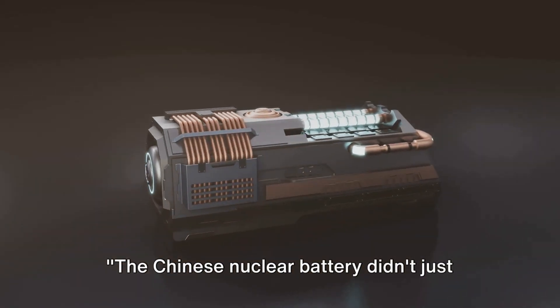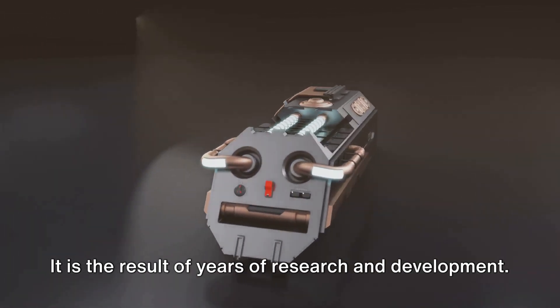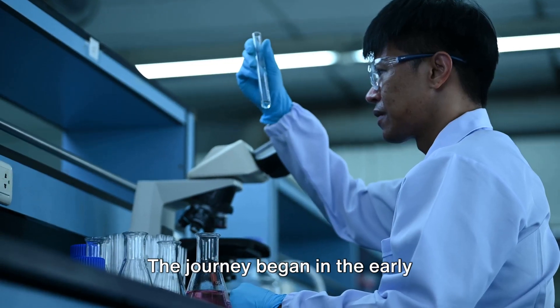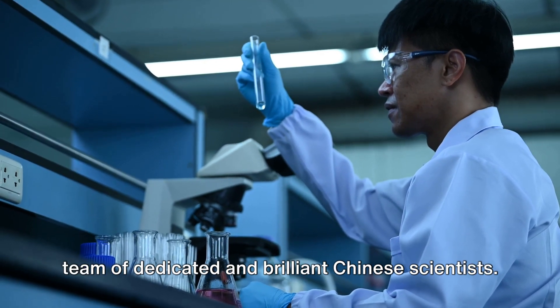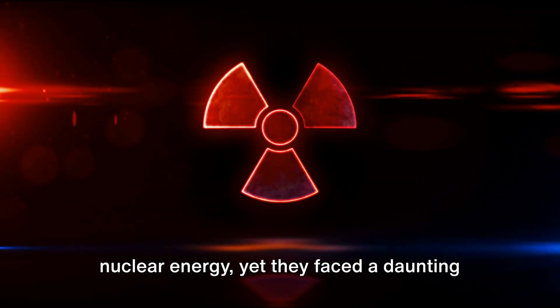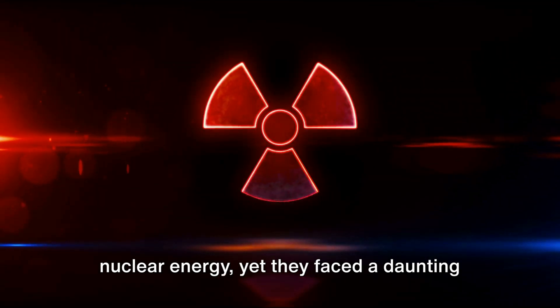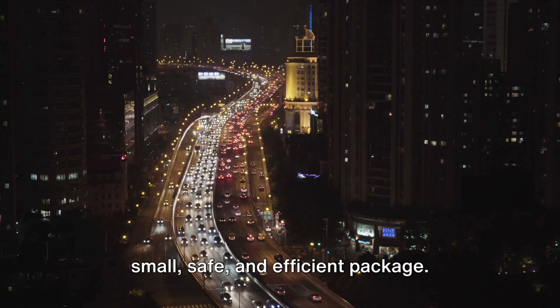The Chinese nuclear battery didn't just appear out of nowhere. It is the result of years of research and development. The journey began in the early 21st century, spearheaded by a team of dedicated and brilliant Chinese scientists. They were intrigued by the potential of nuclear energy, yet they faced a daunting challenge — how to harness this power in a small, safe, and efficient package.